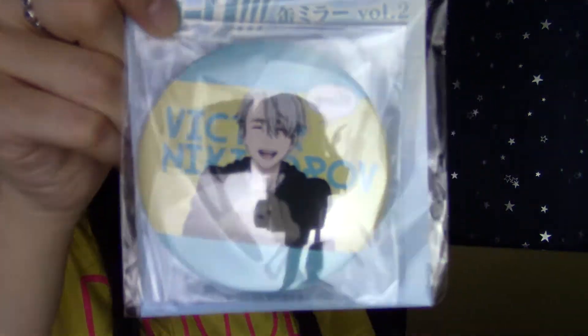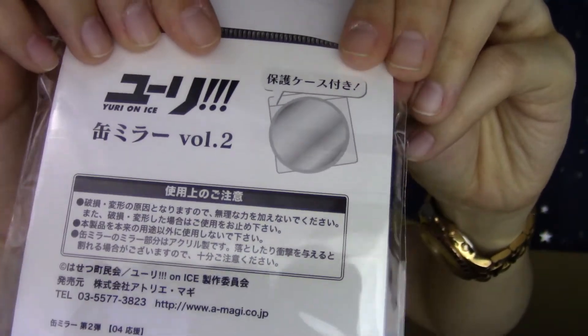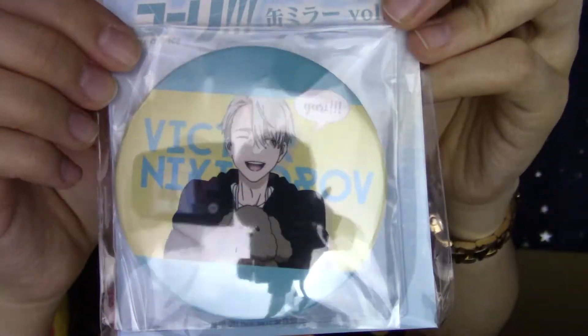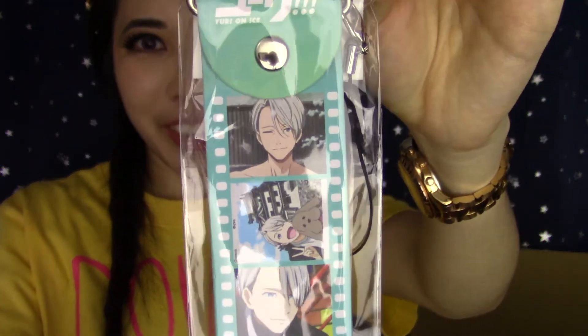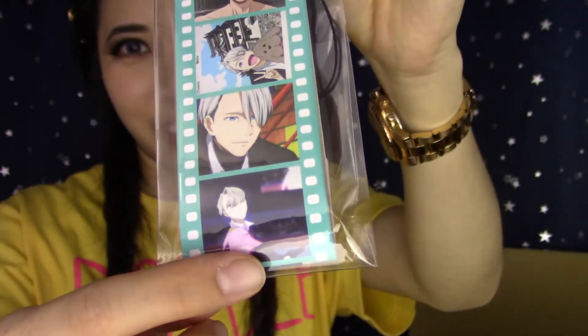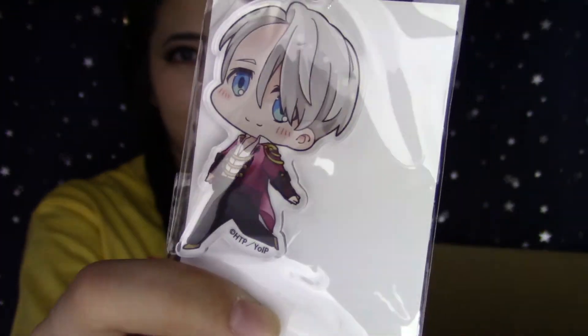The next thing I got is this Victor mirror, and it comes with a really nice case inside — so cute. Victor, Makkachin! I pre-ordered the Victor GEM figurine — I got the Makkachin version, the special one, because I can't order a Victor figurine without Makkachin. And then the next thing I got is this giant strap of Victor — it has a whole bunch of images of Victor. How could you resist? He is beautiful. And then I got this cute Yuri on Ice keychain of Victor — I'm definitely adding this to my ita bag.